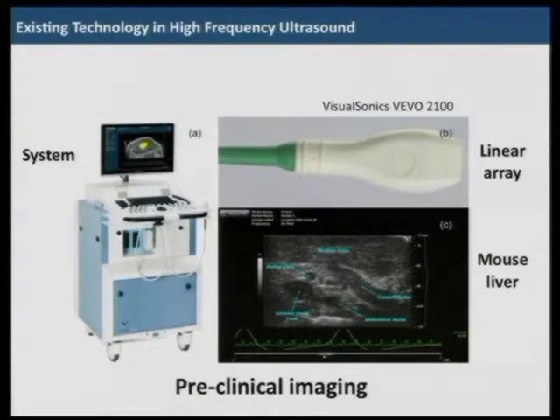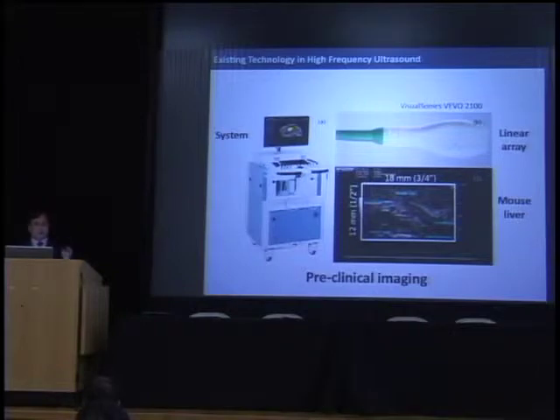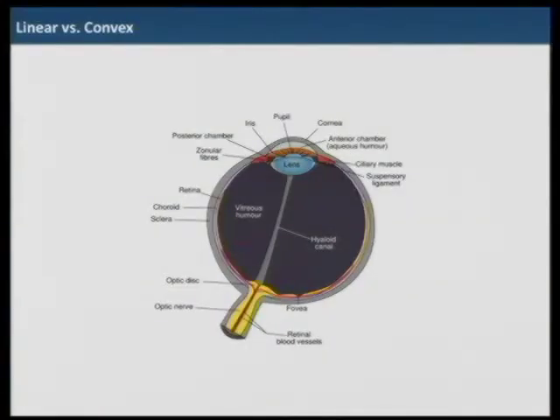Visual Sonics is a front runner of high-frequency ultrasound. The picture shown here is a 40 MHz 256-element linear array. The problem, though, is it has an 18 mm image width and 12 mm penetration — too narrow to view large organs of the human body. So it's best for preclinical imaging and is being marketed in that area. We are therefore proposing convex arrays and phased arrays.